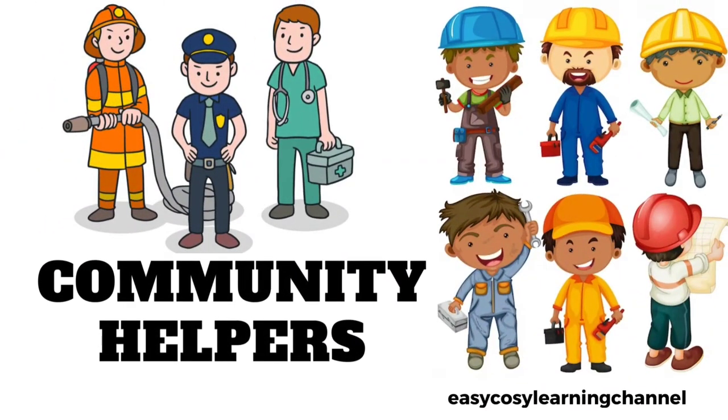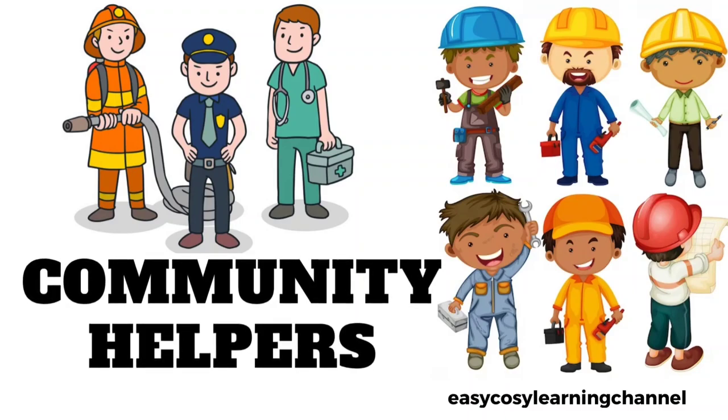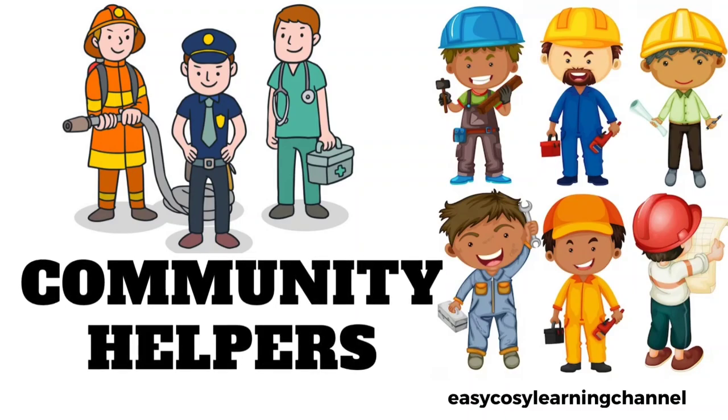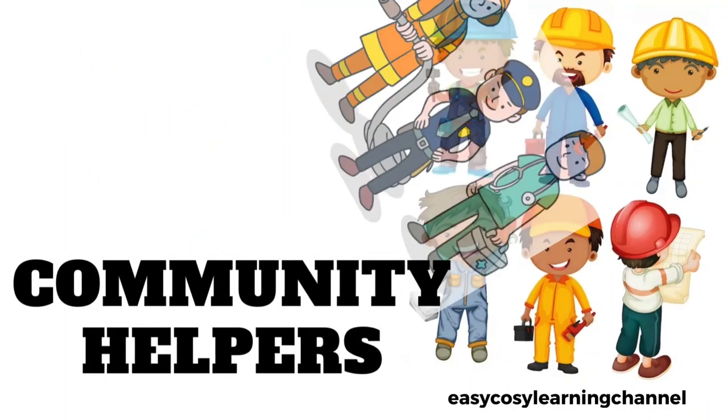Welcome to Easy Cozy Learning Channel. In this video, we will learn about Community Helpers. Those people who provide us services in our neighborhood are called Community Helpers.